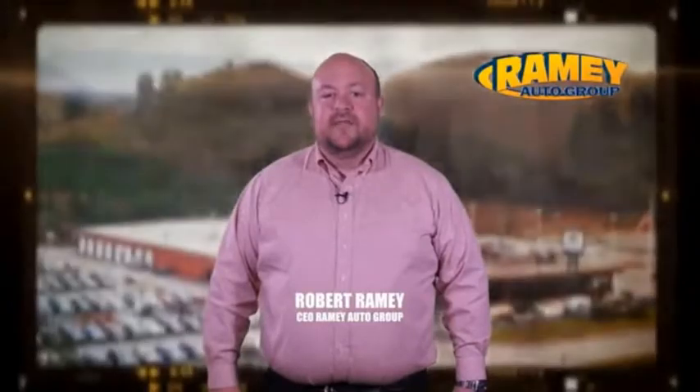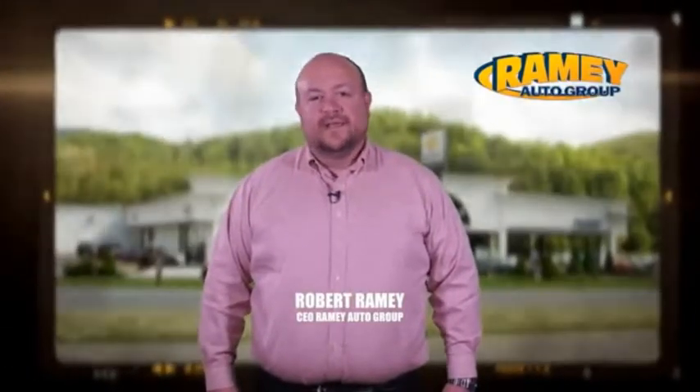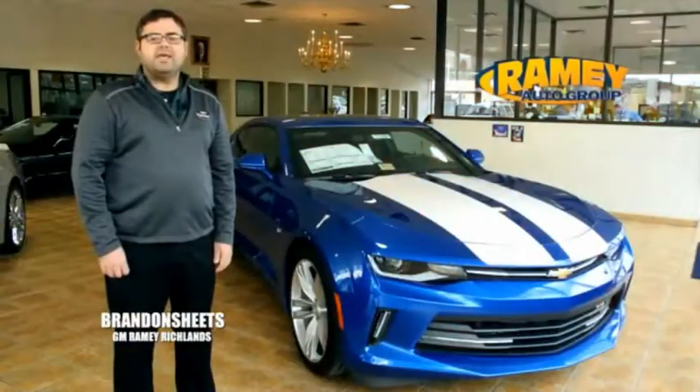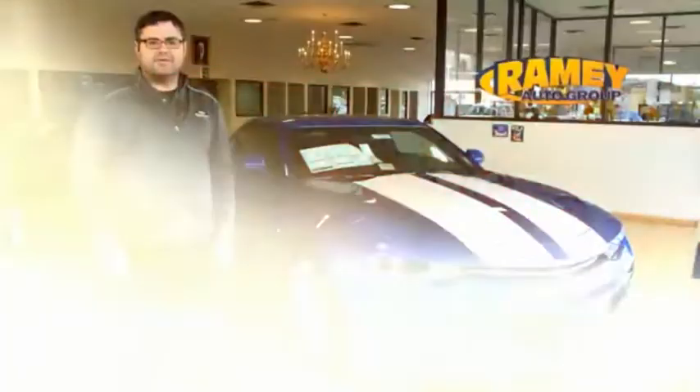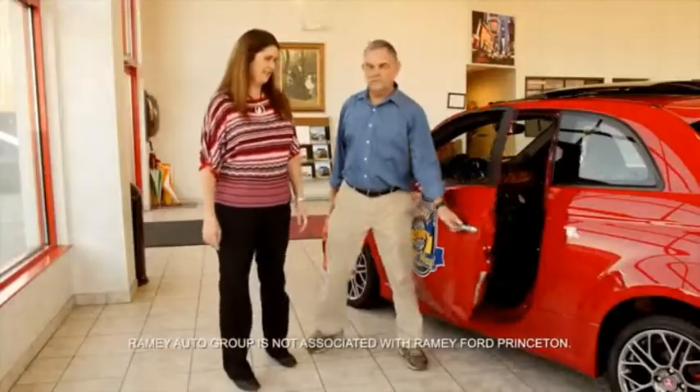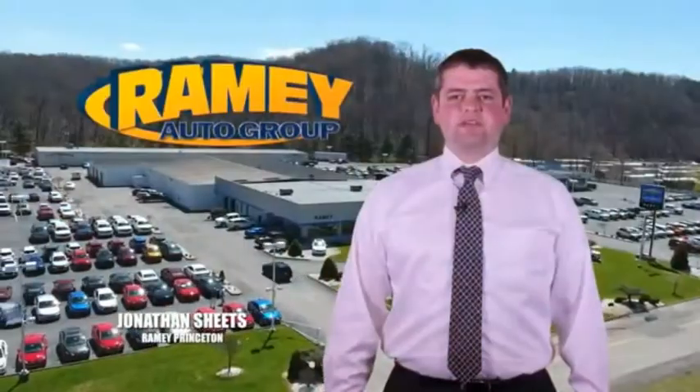Since 1955, the Rainey family of dealerships has created a tradition of honest dealing and great customer service. With every car deal, we gain a family member, and we work hard to keep our work and our customers for generations. From your first car to your retirement, the Rainey family will make sure you're treated fair and taken care of throughout life's journey.